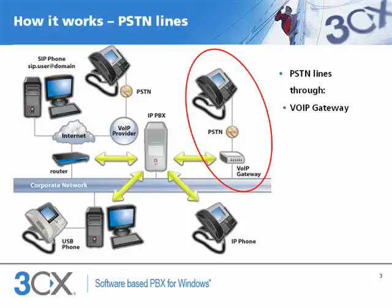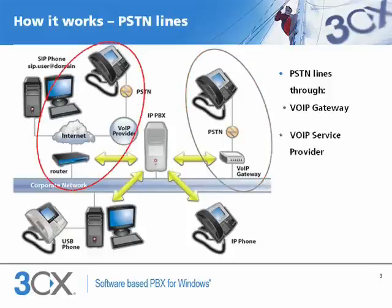We always recommend using VoIP gateways for fault tolerance and for redundancy reasons. You can also use VoIP providers, which handle the digitizing of traffic at their end and send the calls to you via your internet link.